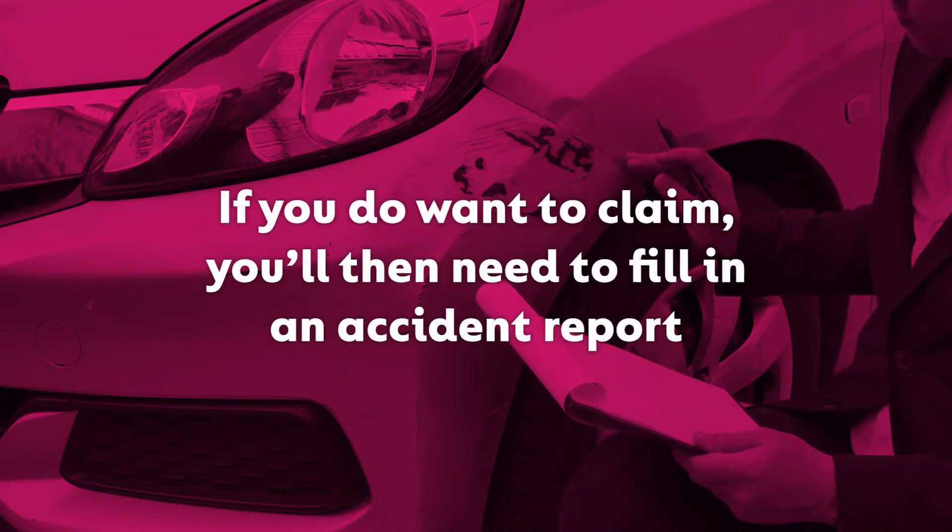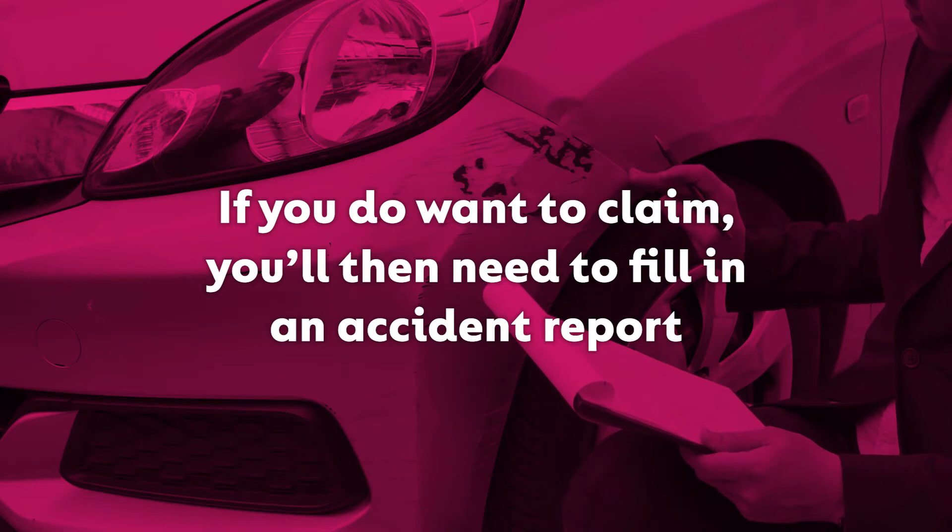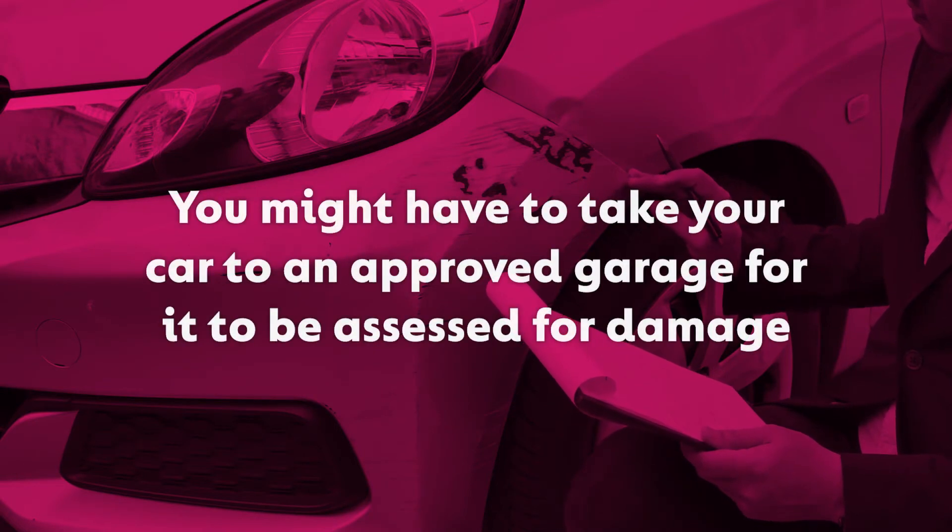You might also be asked a few questions about the circumstances of the accident and any damages or injuries. If you do want to make a claim, you'll then need to fill in an accident report, and you might have to take your car to an approved garage for it to be assessed for damage.